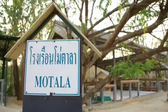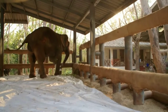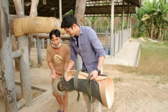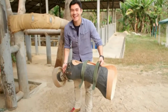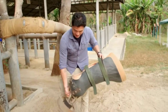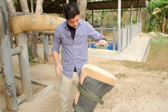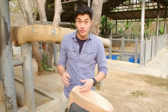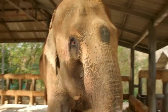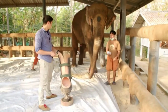For Motala, each day starts with her prosthetic leg being fitted so she can walk out for breakfast. So this is the prosthetic leg — it's very heavy, at least 15 kilograms. Her foot goes in here, and these are all formed specifically for each elephant, so they're all different. They're putting some talcum powder to help with the dryness and comfort.